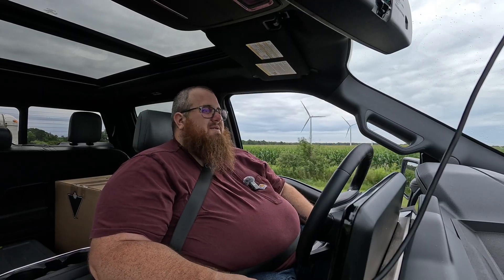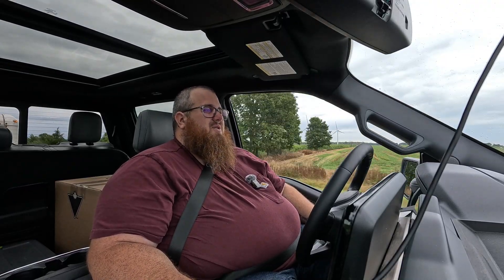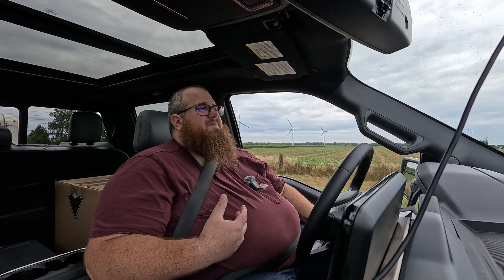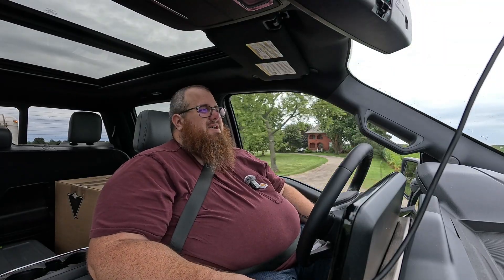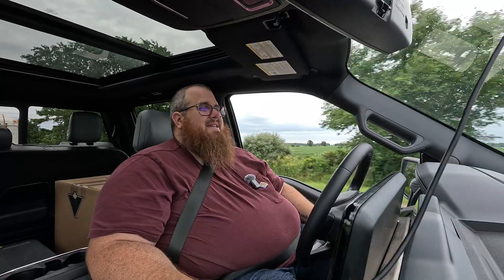I've driven the Lightning a number of times. I wasn't really impressed when I first drove it, but it really grew on me. I talked about this when we did the Silverado EV — I appreciated how GM went outside the box with more functionality, excellent range, and great performance. But getting back into the F-150, as much as the Silverado is a bit more futuristic, I still find myself gravitating towards the Lightning.